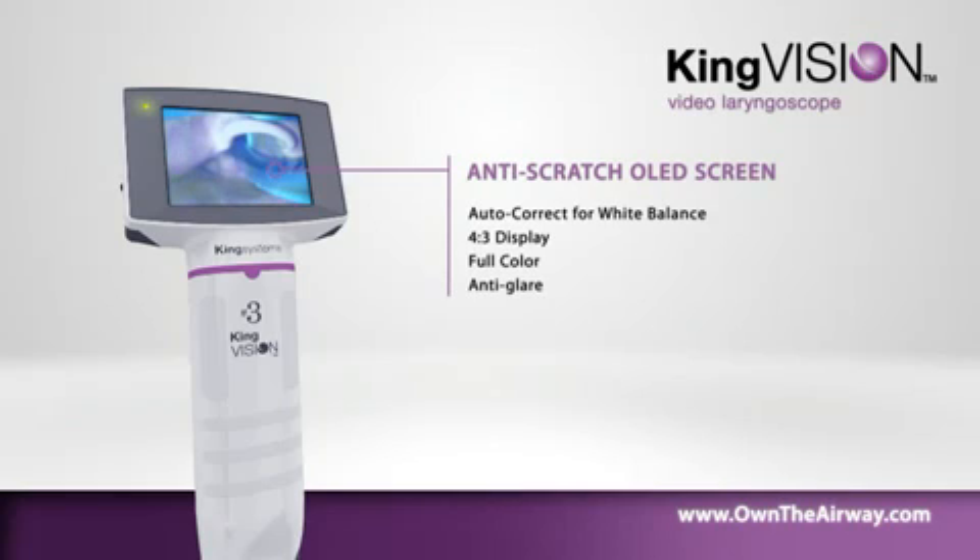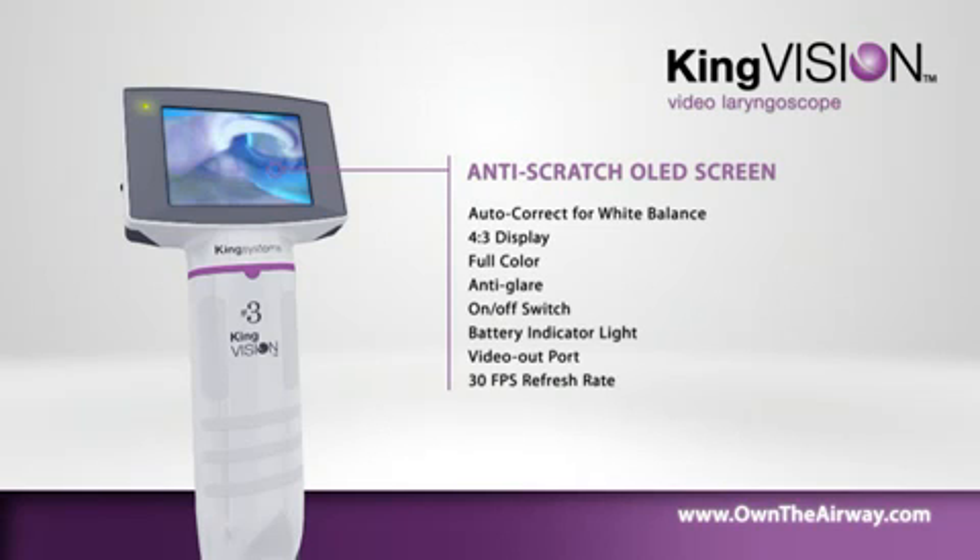Features include full color, anti-glare, on-off switch, battery indicator light, video out port, 30 frames per second refresh rate, and advanced power management system.